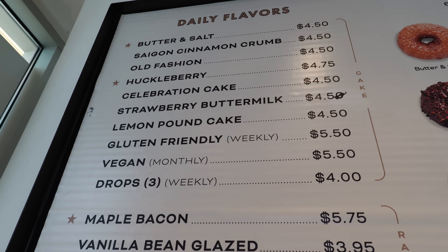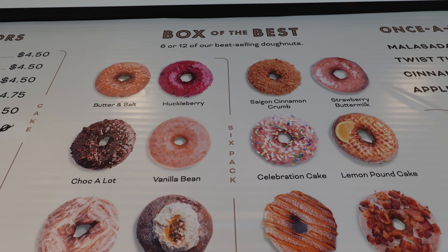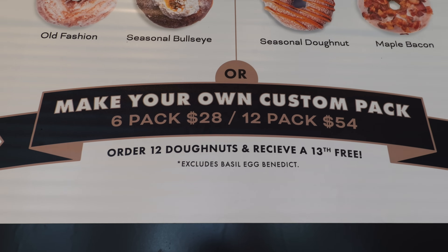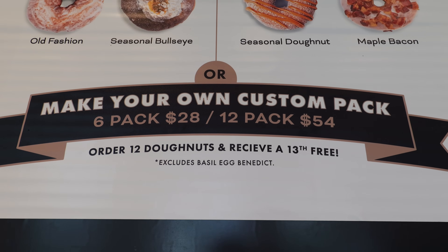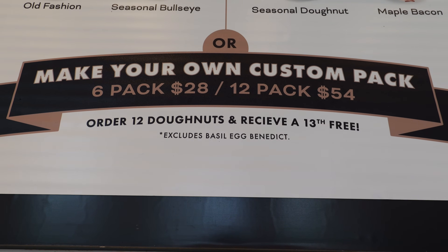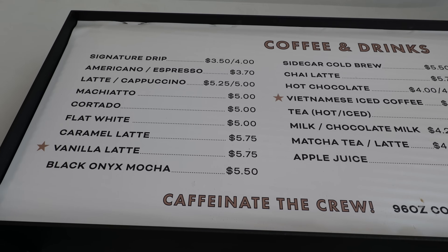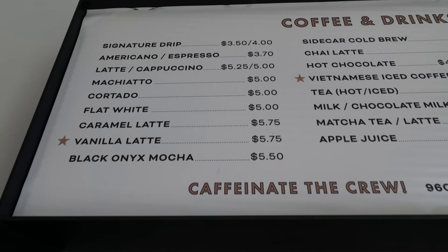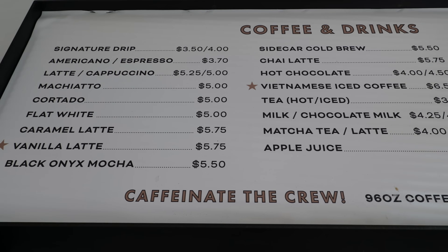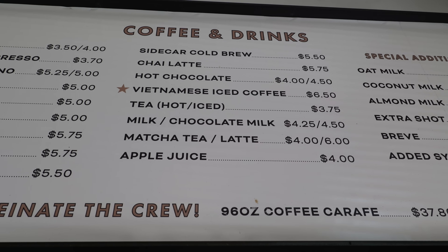Look at all the flavors they've got. I don't even know which one to choose — I think I'll get all of them. You can get the best 12 flavors in one box: a six-pack for $20 or a 12-pack for $54. Order 12 donuts and receive a 13th for free. And Sidecar Donuts also makes some really nice artisan coffees — lattes, macchiatos, mocha, chai latte, and even Vietnamese iced coffee, which I heard is super good here.